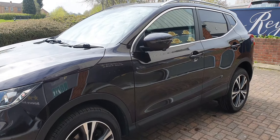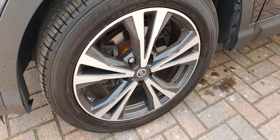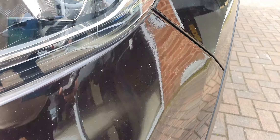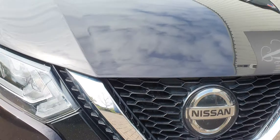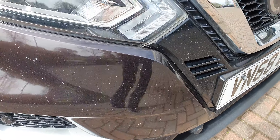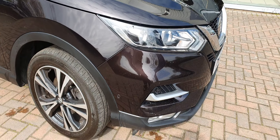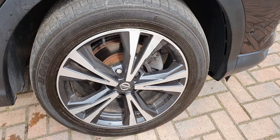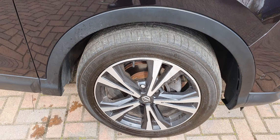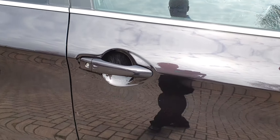Starting with the wheels — the nearside front has some scuffs and a couple of small chips, plus a few small stone marks. The front alloy has a little bit of tarnishing at two o'clock, but again that would be expected with this mileage. No marks on the mirror caps and no dents on the bodywork.